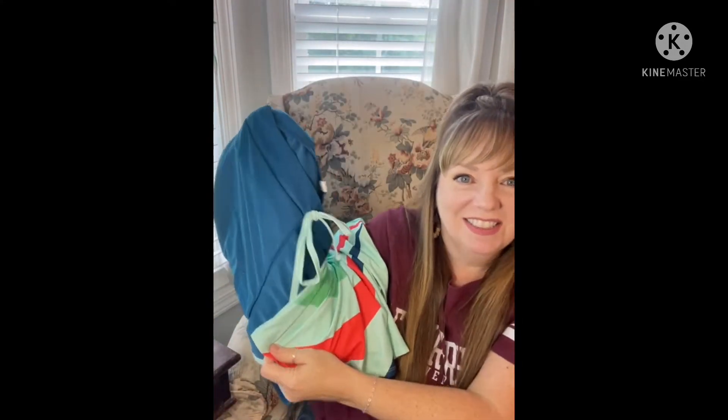Here's the whole outfit. I just love it. So that's the first outfit I got. Again, it's M-O-D-L-I-L-Y.